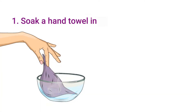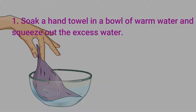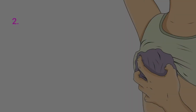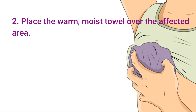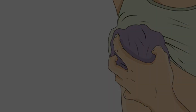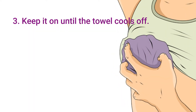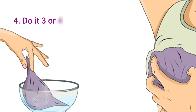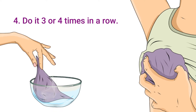Step 1: Soak a hand towel in a bowl of warm water and squeeze out the excess water. Step 2: Place the warm, moist towel over the affected area. Step 3: Keep it on until the towel cools off. Step 4: Do it 3 or 4 times in a row.